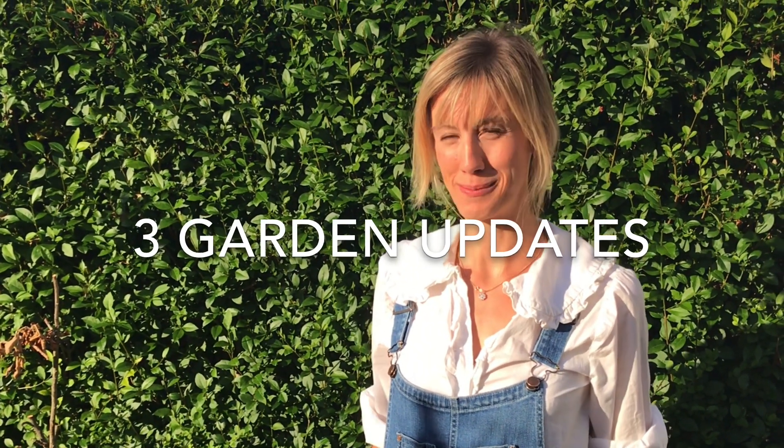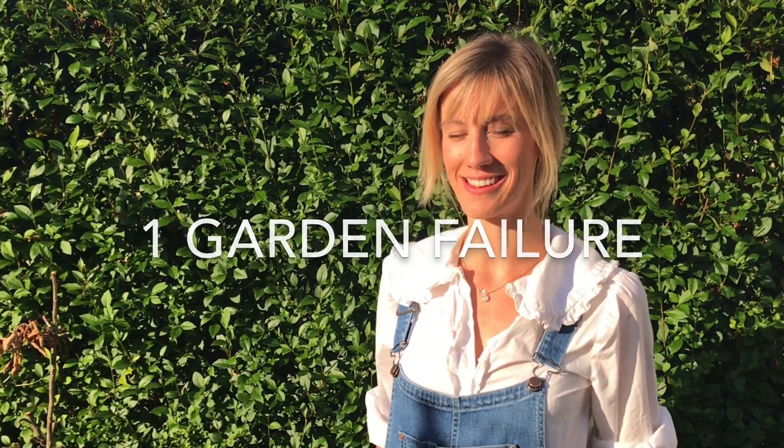Hi! This week I've got two gardening tips, three garden updates, and one little fail we've learnt from.